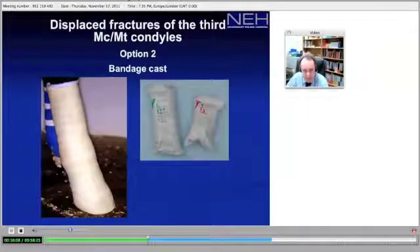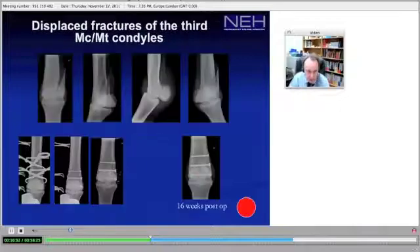The bandage cast is the second option and is probably the most unsung hero of acute immobilization in horses. It is simply a light or modified Robert James bandage with two or three rolls of fiberglass casting material applied over the top. It provides great immobilization, is easy and very quick to apply, and is recommended in most circumstances.